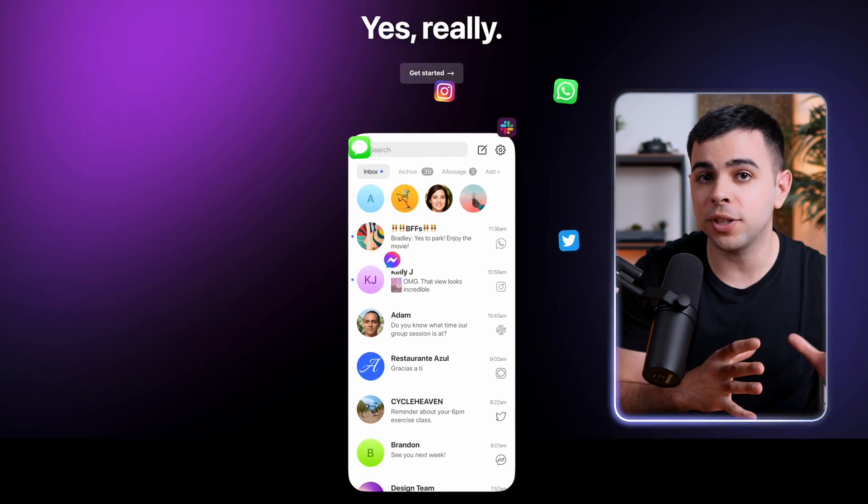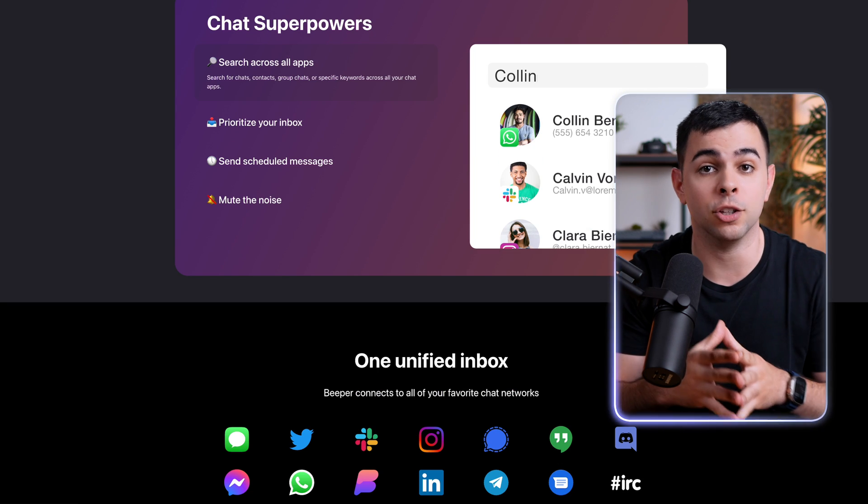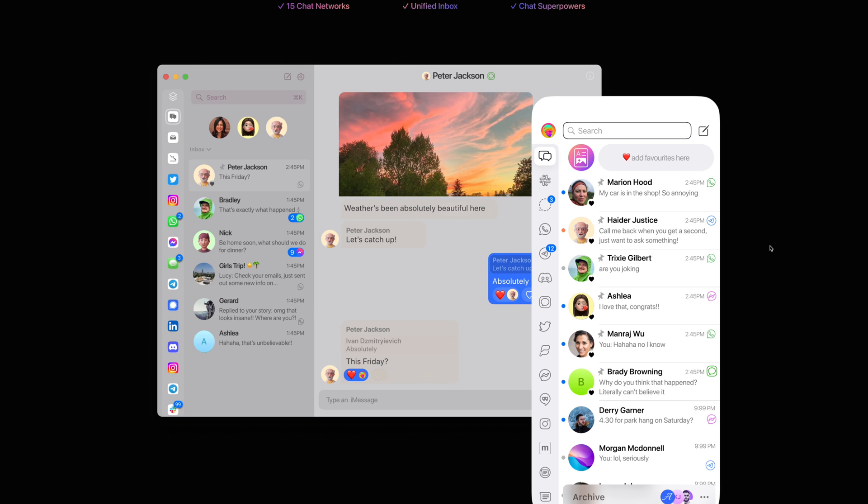The first one is Beeper, and I knew this would be a big hit as soon as I heard about it. Beeper brings together all of your texts from every service you have, like WhatsApp, iMessage, Slack, and Twitter, all into one centralized location. There's an iOS app for it as well, so everything is synced across all of your devices. And best of all, it's free.